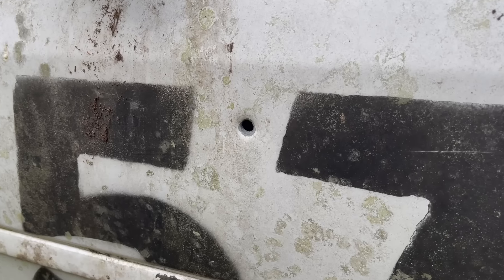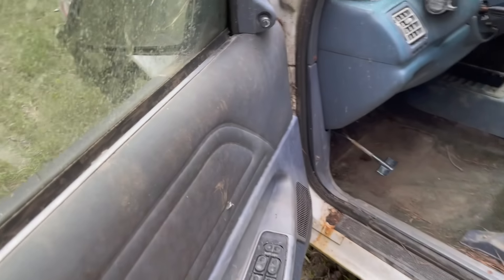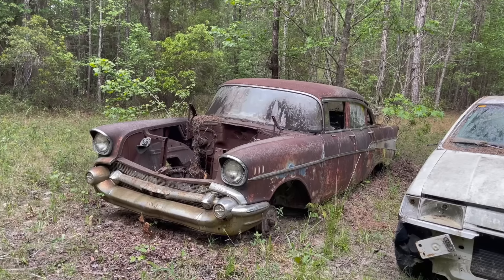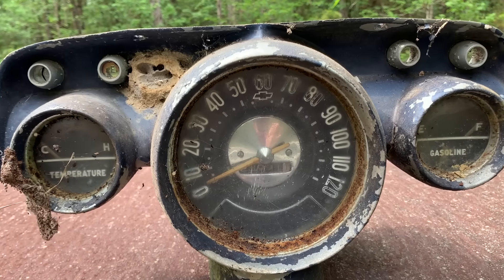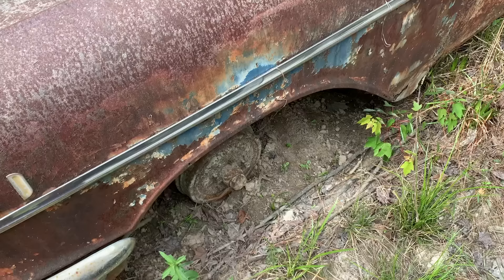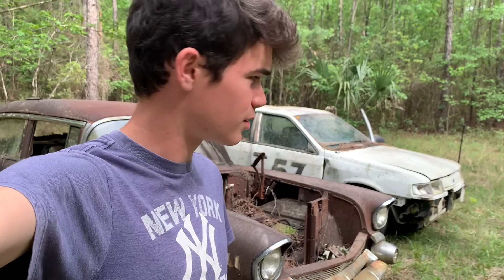Next we have a Bel-Air. It doesn't look like I'm going to get this thing running. The interior is a little worse for wear, and by the looks of the speedometer it maxes out at 120, which is faster than the Tempo. It comes with a full tank of gas, zero tires, the horn is still in it though, zero engine, and a whole lot of rust. So that's about it for the Bel-Air.